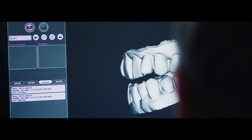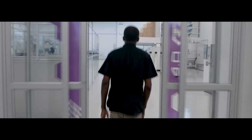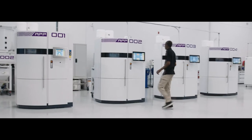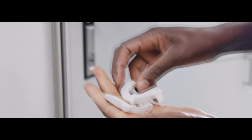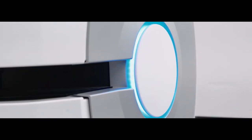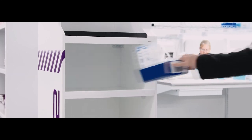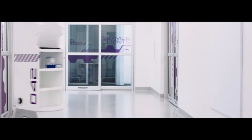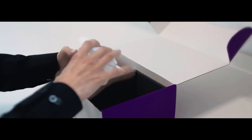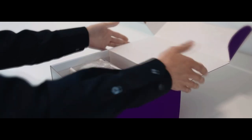The Dentsply Sirona partnership with Panthera Dental is based on best-in-class precision. When high precision scans from Prime Scan are transmitted, the DSA appliance is produced at their state-of-the-art facility in Quebec City. The appliance is designed using next-generation CAD software developed during 10 years of close collaboration with sleep dentists in North America and Europe. It is 3D printed in medical grade nylon using advanced robotics and AI for optimum speed, precision, hygiene and traceability, meeting the highest regulatory standards. The whole process takes just a matter of days.